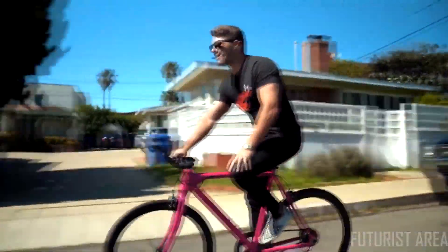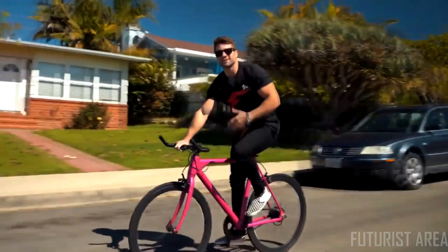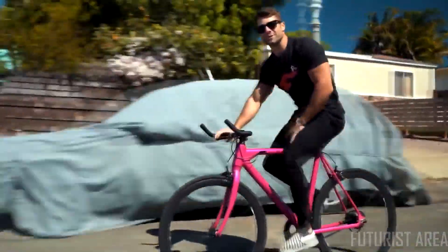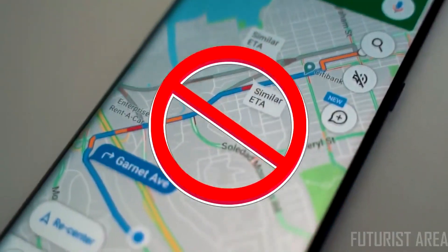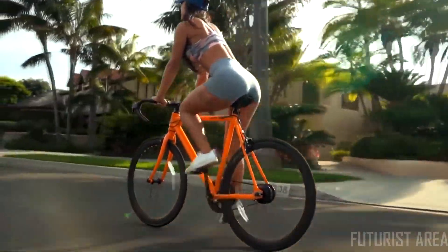Want some exercise? Put it in level zero and it's all you, baby. You've got enough going on in your life — the last thing you need is more gimmick features you'll never use. There's no gears to fumble with, no keys, no GPS, no Bluetooth, no pointless app, so you can just enjoy the ride.